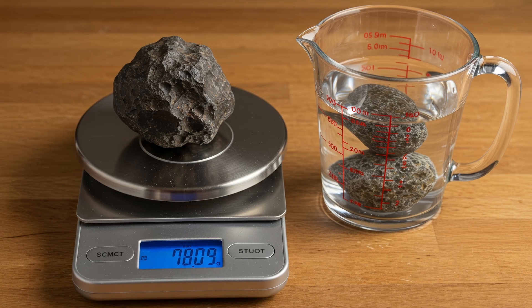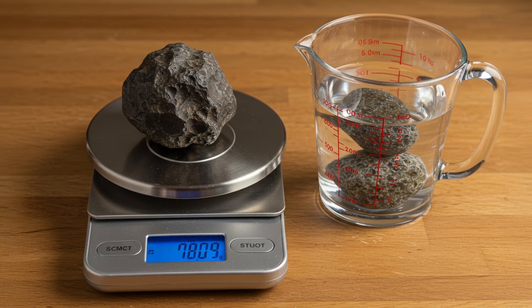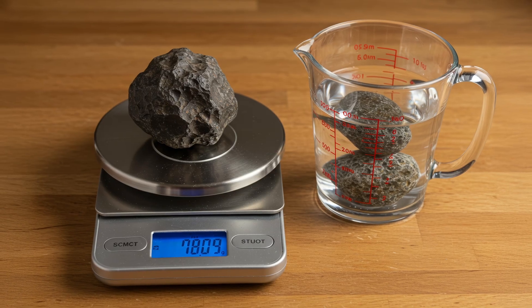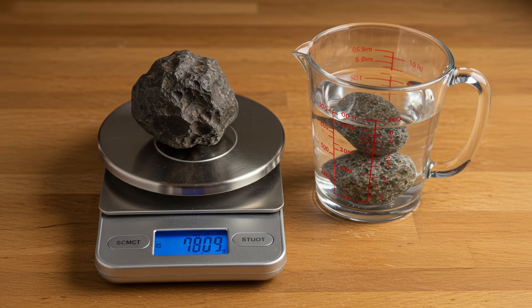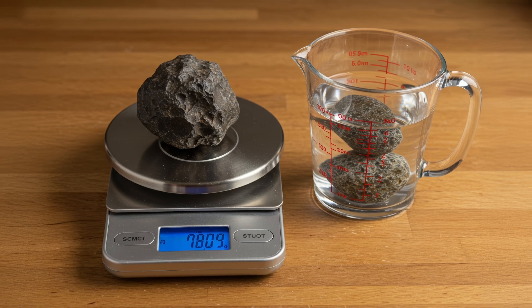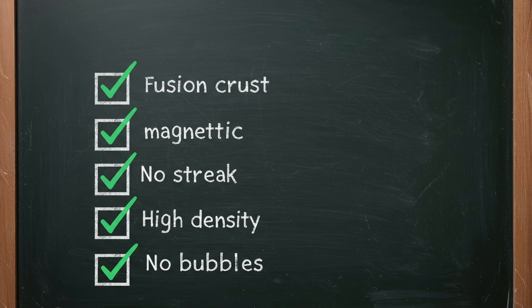Meteorites are denser than most Earth rocks, and you can measure this at home. First, weigh the rock using a kitchen scale. Then place it in a cup of water and measure how much water it displaces to find its volume. Divide the weight by volume to calculate density. A high density — especially above 3 grams per cubic centimeter — could indicate it's a meteorite.